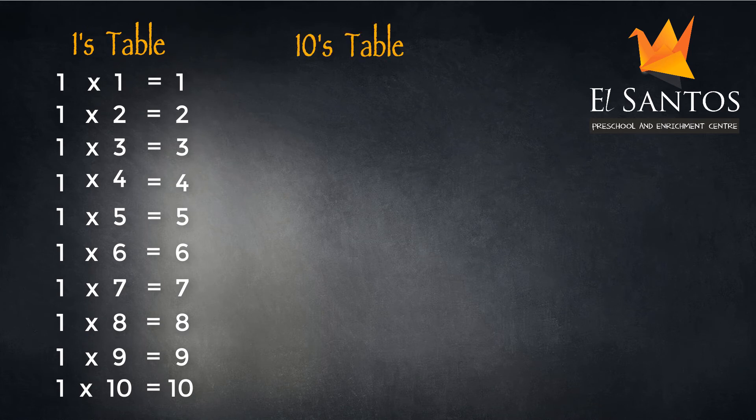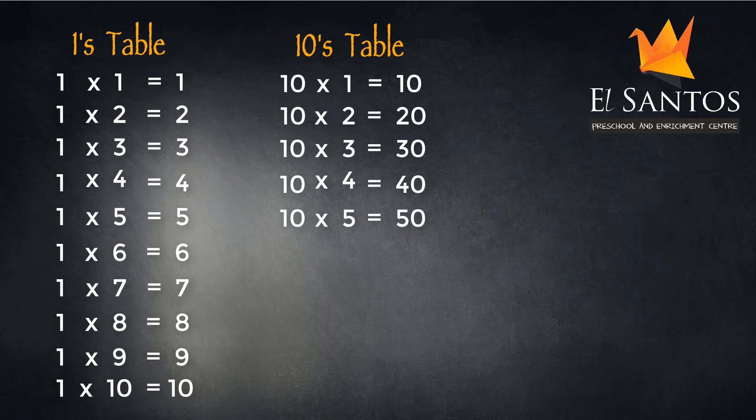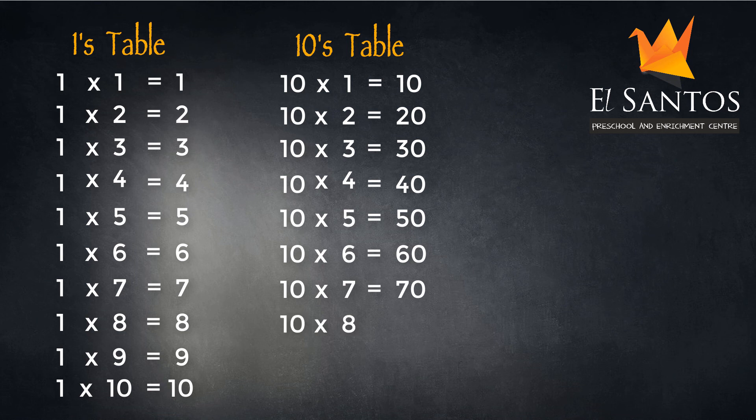Let's learn the tens table. Ten ones are ten. Ten twos are twenty. Ten threes are thirty. Ten fours are forty. Ten fives are fifty. Ten sixes are sixty. Ten sevens are seventy. Ten eights are eighty. Ten nines are ninety. Ten tens are one hundred.